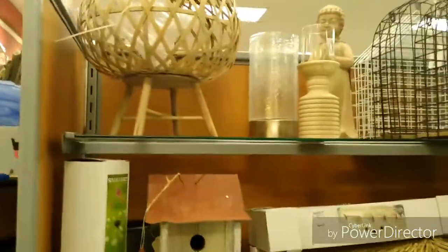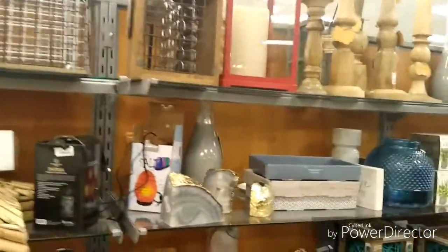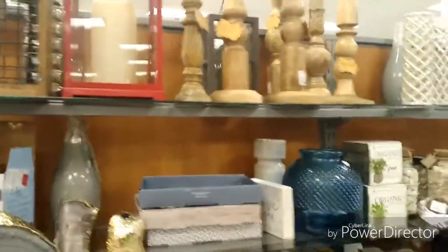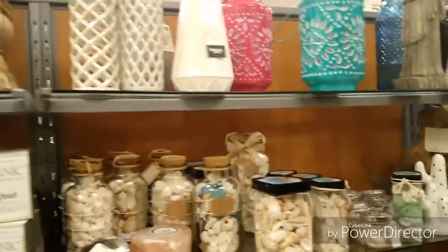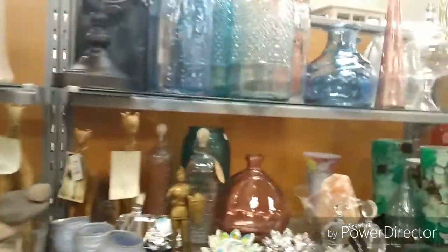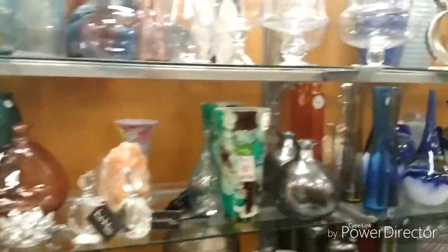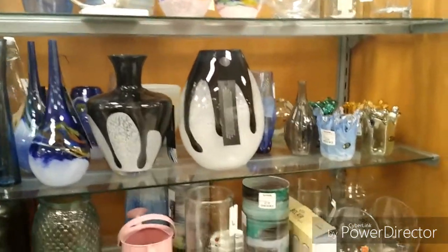Now of course this is a favorite for many YouTubers, and I love TJ Maxx because of their excellent pricing. You can find a variety of design styles to your liking, and they always have a variety of styles.